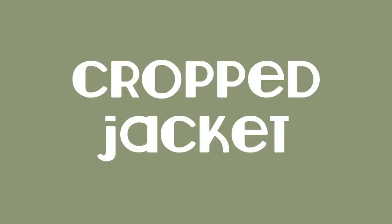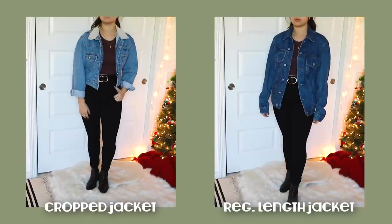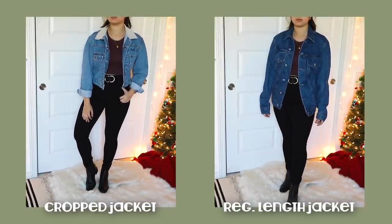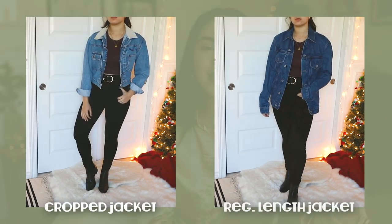A crop jacket is another amazing option to give you the appearance of your legs starting higher up than they actually do. A crop jacket gives you that visual definition of where your torso ends and your legs begin.